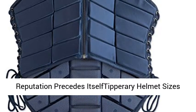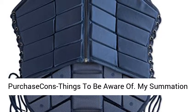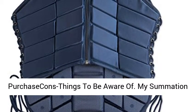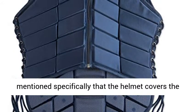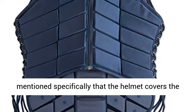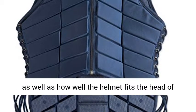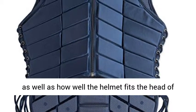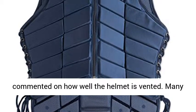Many riders have mentioned specifically that the helmet covers the back of the head down towards the top of the neck, as well as how well the helmet fits the head of each individual. Many also have commented on how well the helmet is vented. Many have also mentioned they had never successfully worn a western riding safety helmet before because they were always too warm to wear.